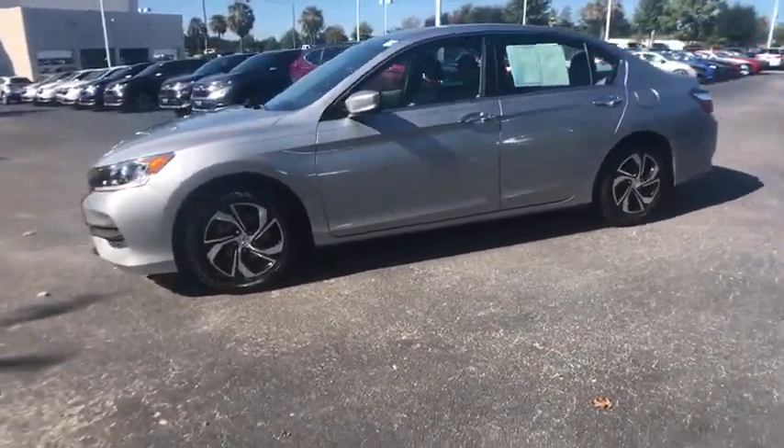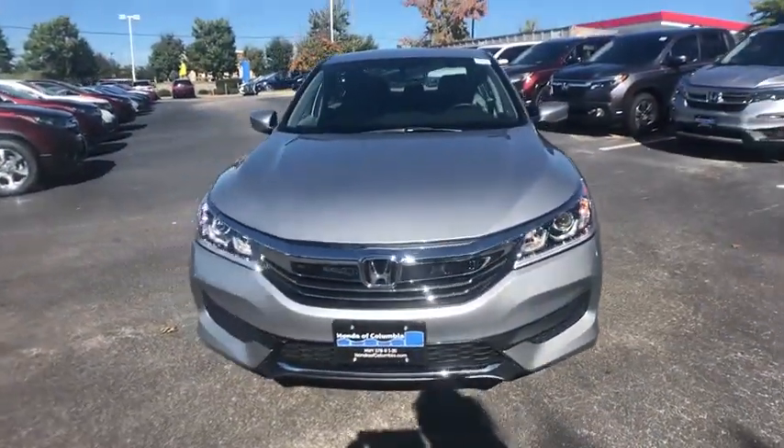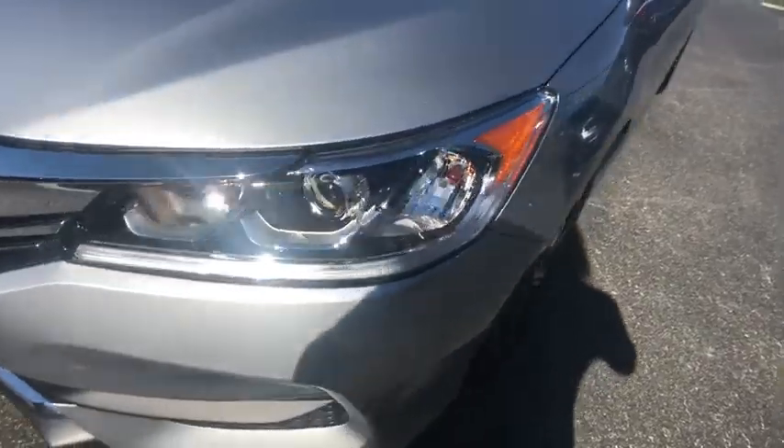Traction control, dual airbags, alloy wheels, power steering, four-wheel disc brakes, rear window defroster, power windows, CD player, security system, electronic stability control.